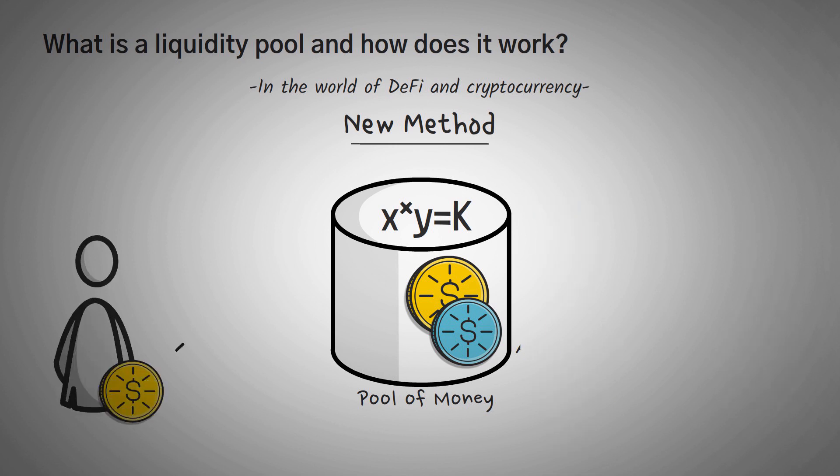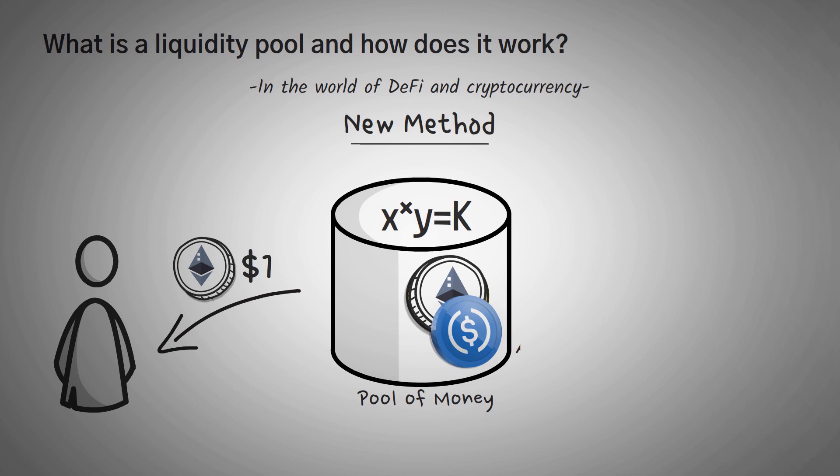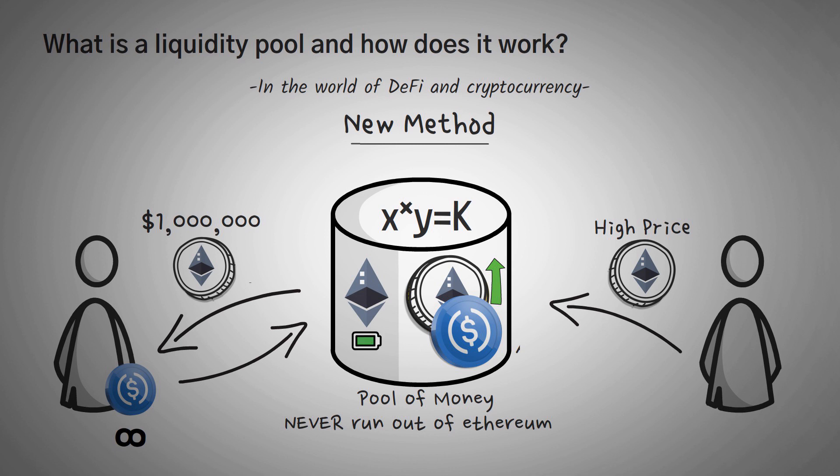Another way to think about it: you approach the pool with what you want to sell, and it will tell you how much it can give you based on its algorithm. For example, let's use a pool of Ethereum and USDC. If you go to the pool and you want to buy one dollar worth of Ethereum, it might sell you some at an average price of $4,000. However, if you buy $10 worth of Ethereum, it'll charge you a higher average price of $4,008. With $100, it may charge you an average price of $4,100 per Ethereum. And if you approach the pool with a million dollars, it may charge you an infinitely high amount of USDC to buy that Ethereum. But the pool will never run out of Ethereum — it'll just keep charging you a higher portion. Since you interacted with the pool and raised the price of the Ethereum in that pool, other people are going to come along and sell their Ethereum to that pool at a higher price, giving the pool back more Ethereum but also taking some USDC.